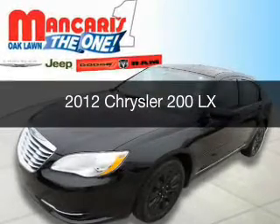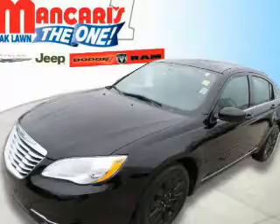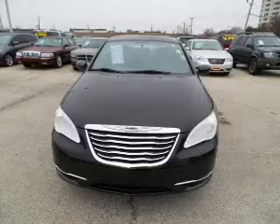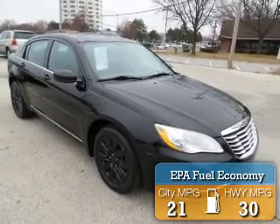This is a used 2012 Chrysler 200. It's powered by front wheel drive, a 2.4 liter four-cylinder engine, and an automatic transmission. Great fuel efficiency saves you money by requiring fewer trips to the gas station.